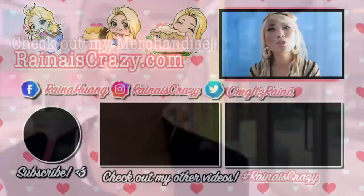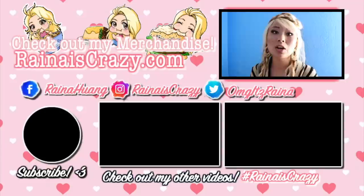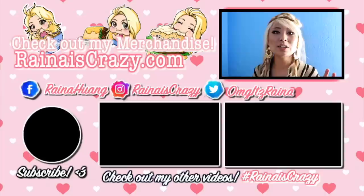Thank you so much for watching — like and subscribe if you enjoyed it, and make sure to check out my website for all my merchandise: clothing, prints, and stickers. Check out my Facebook page where I do a lot of live streaming, my Instagram where I do giveaways, and my Twitter where I give shoutouts to where I might be so you can follow me on my journey. Check out my other videos and make sure you subscribe — see you next time, bye!